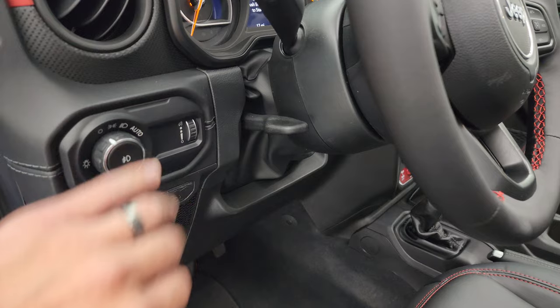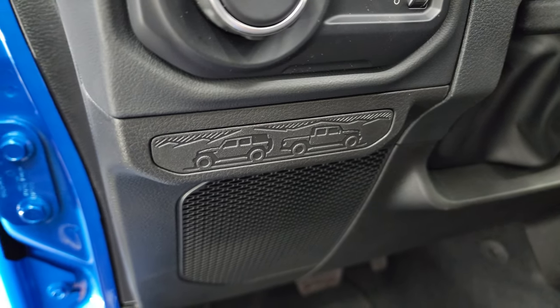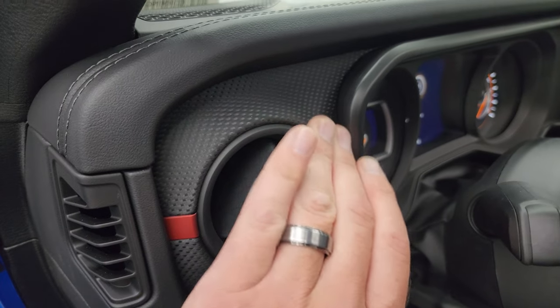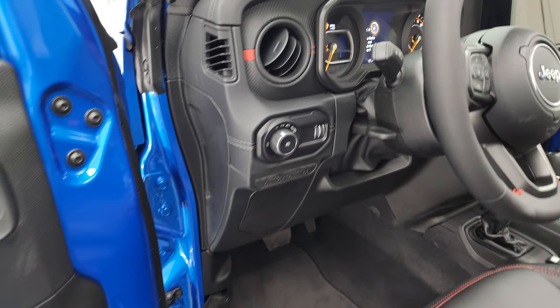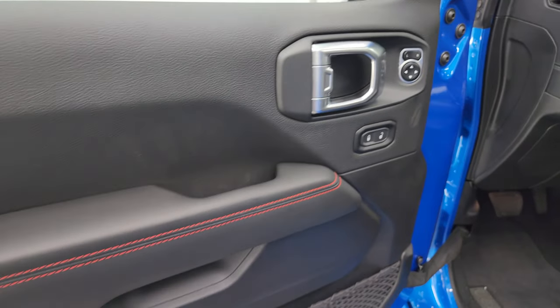Interior-wise, you get the auto headlamps and a new badge for 2024 shared with the Gladiator. Tilt telescopic steering wheel. The dashes are different this year — it's a synthetic wrap material, almost like leather or a Gore-Tex type material, and it is stitched. You get power locks, power mirrors, and red stitching on the doors.